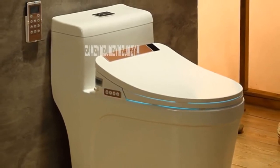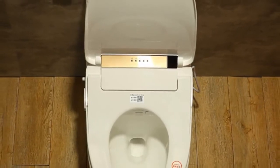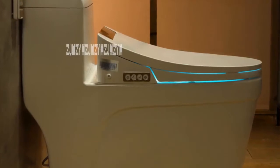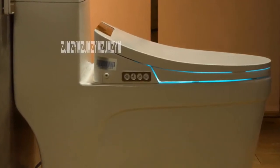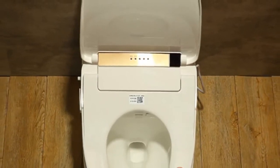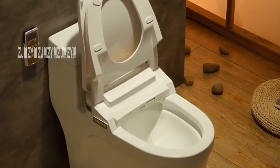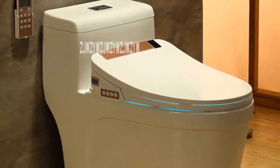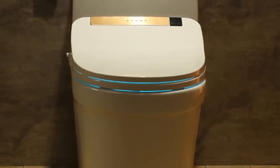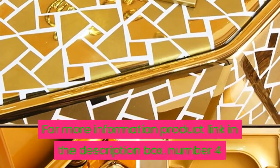Size 700 x 380 x 640 millimeters, packaging size about 75 x 44 x 70 centimeters, weight 50 kilogram. Smart toilet seat automatic multifunction electric ceramic one-piece toilet, 1700W intelligence bathroom seat toilet. For more information, product link in the description box.